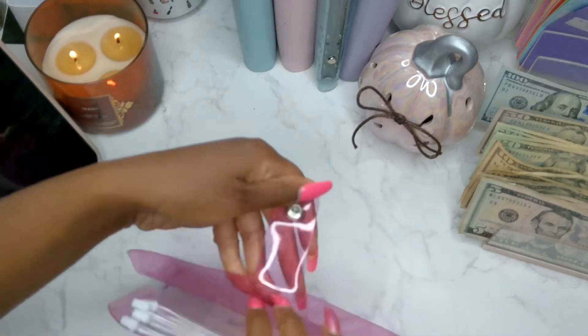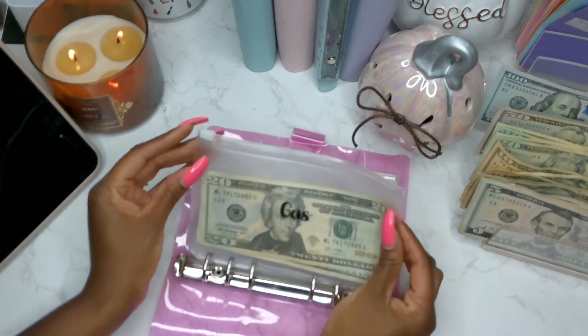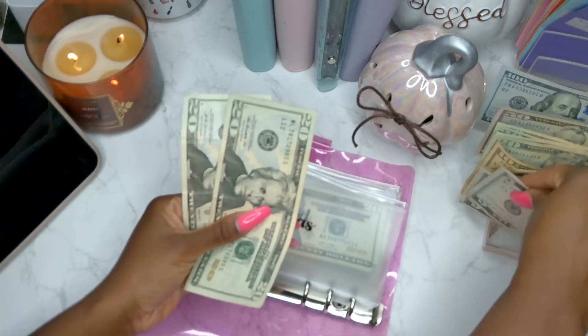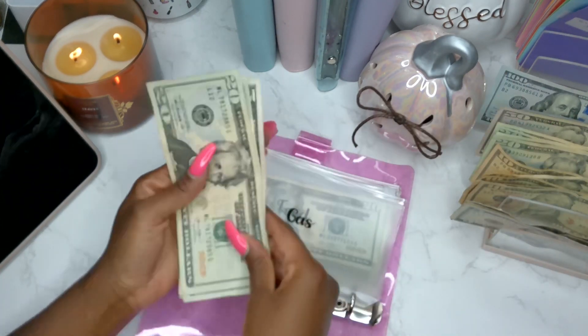I'm not stuffing too much in the wallet. I am going to stuff gas with $5. So now we have $20, $40, $45.